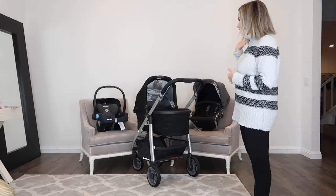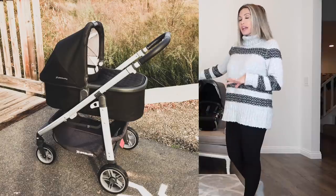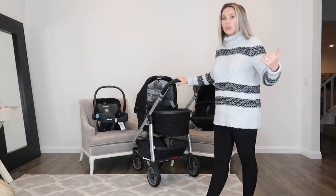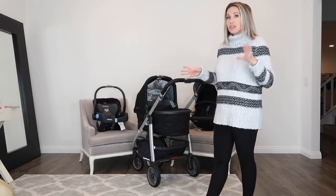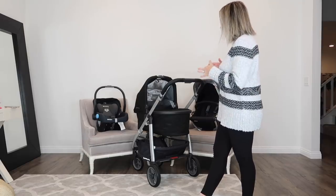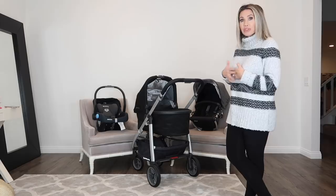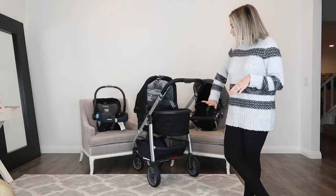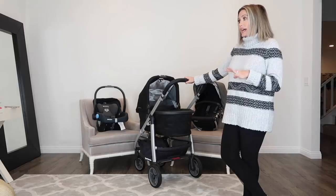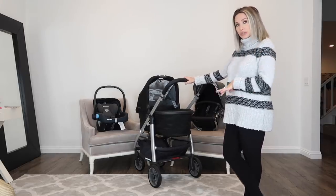Hey guys, it's Shannon Rose. I've been using the UPPAbaby Cruz stroller with the bassinet and a lot of you guys have asked me what stroller I'm using, how do I like it, why I chose it and what I like about it. This is not so much a full review because I haven't had a chance to use some of the other attachments that much, but I have used this with the bassinet and I absolutely love it and wanted to tell you guys why I chose this stroller.